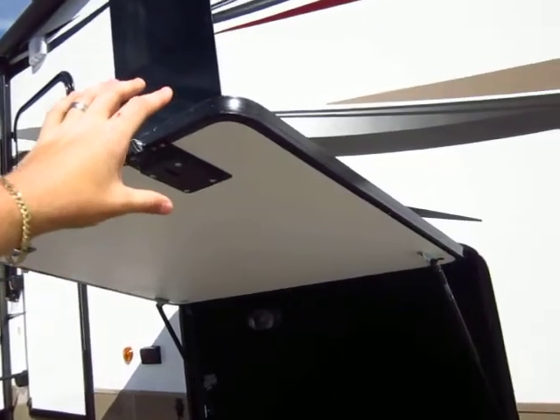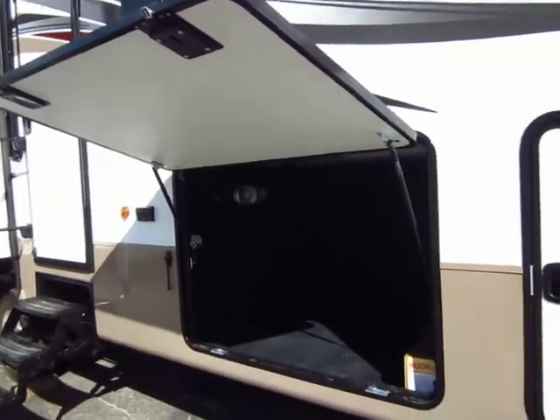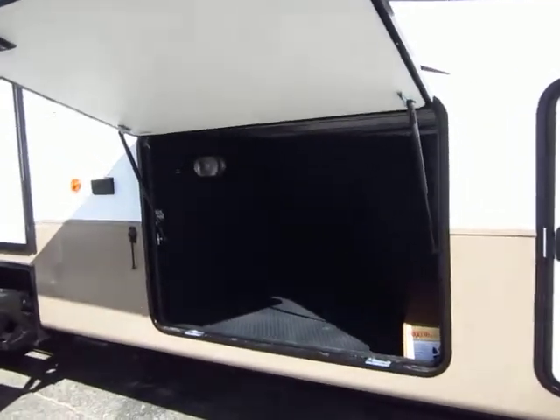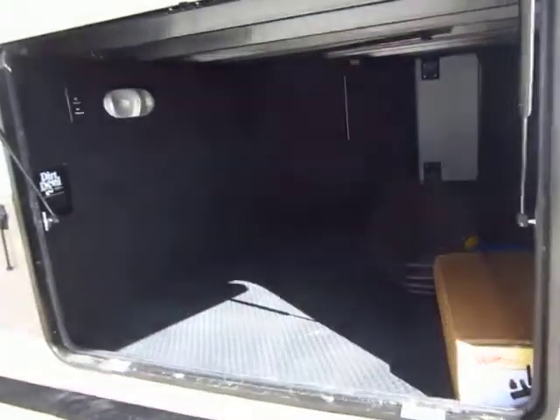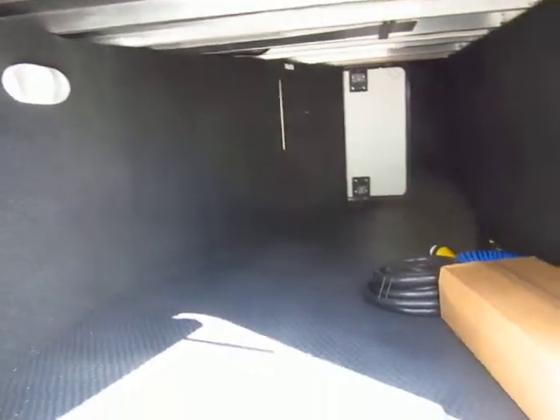All of your doors are fully laminated and this thing is insulated like crazy. The Cypress, the Sequoia, all those are standard with basically the same insulation package for year-round use if you choose to use it that way.